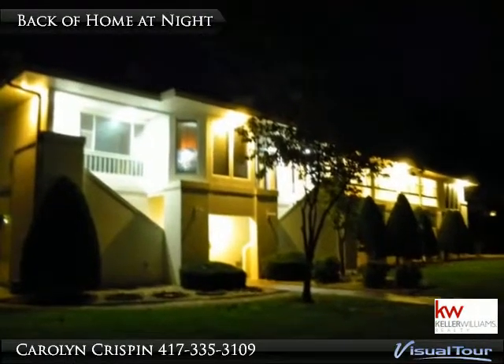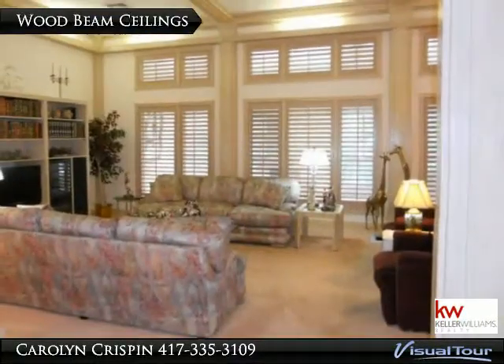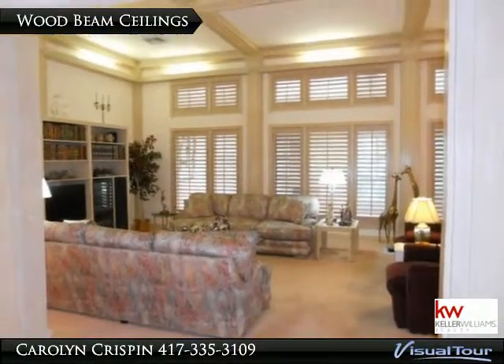W.O.W. Over 10,000 square feet in this Lake Taneycomo front home. Walk into the over 800 square foot living room with wood beam ceilings, built-in shelves, and a chandelier over the dining table.